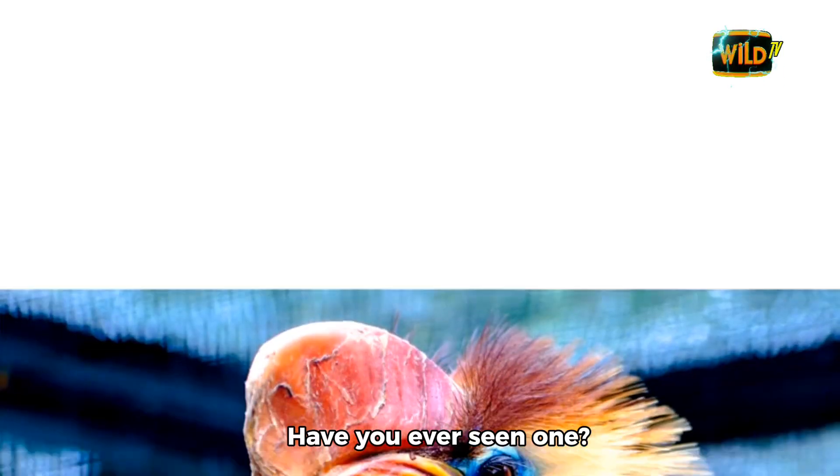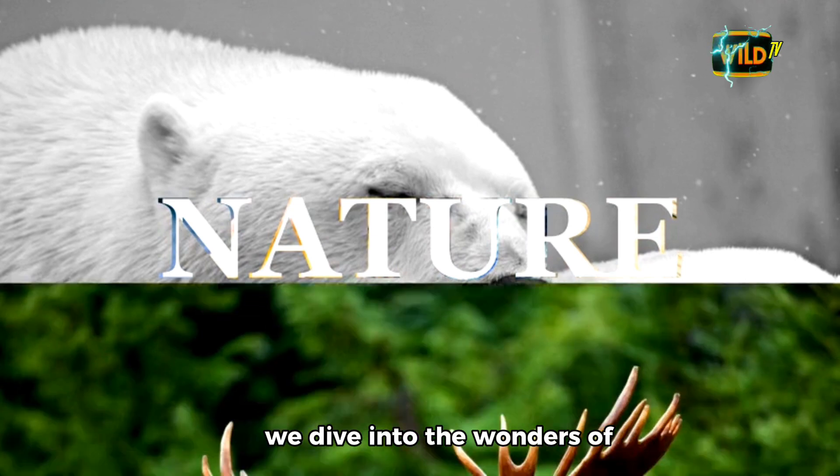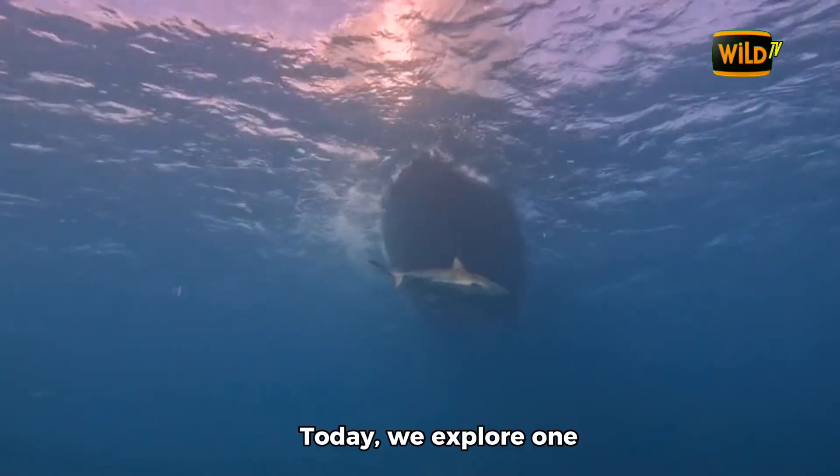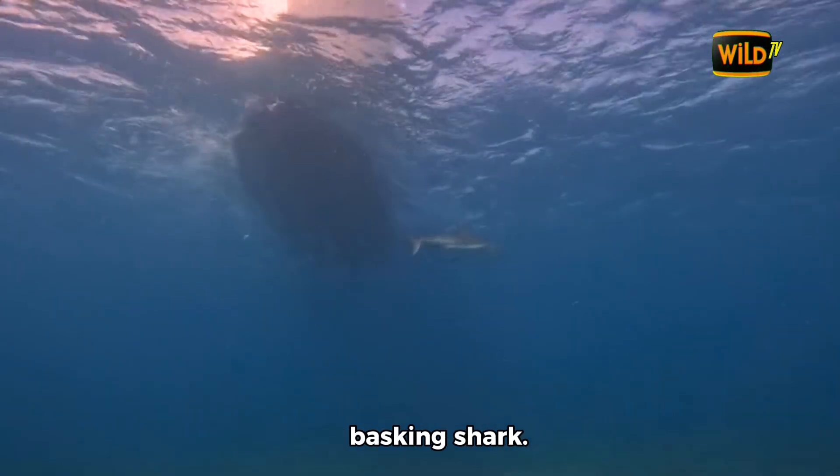Basking shark. Have you ever seen one? Welcome to World TV, where we dive into the wonders of the natural world. Today, we explore one of the ocean's most majestic giants, the basking shark.